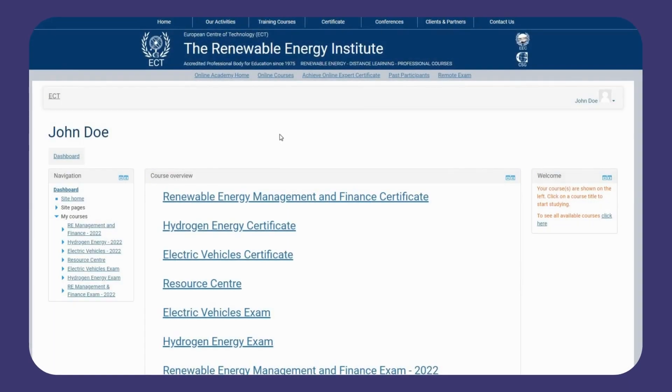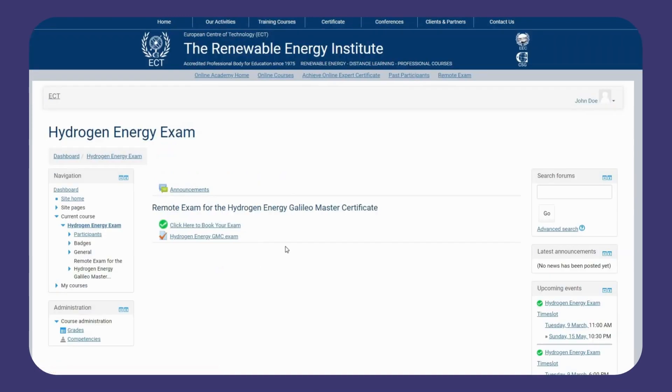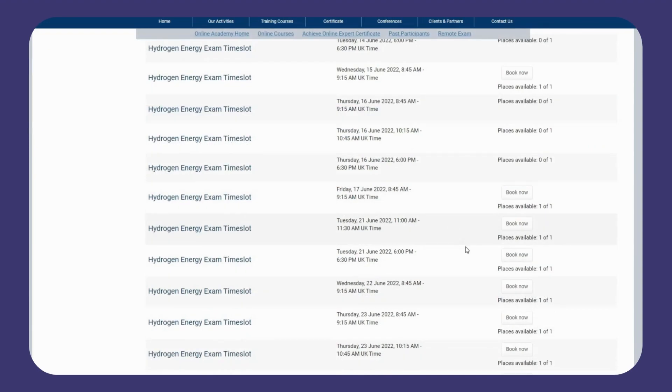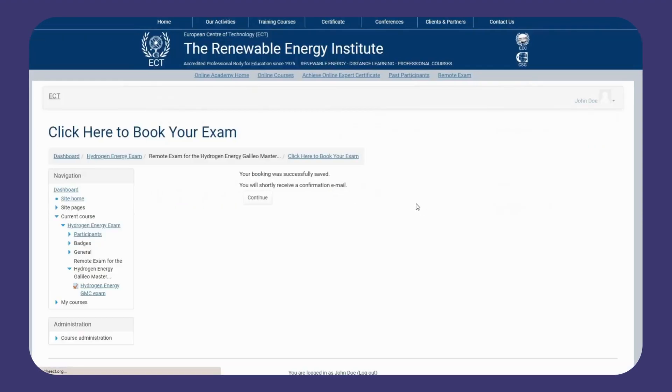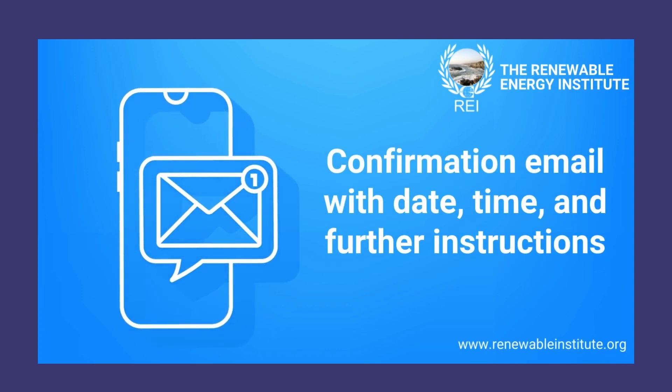To book your exam, on your dashboard scroll down and click on the name of the exam for your course, for example Hydrogen Energy Exam. Press 'click here to book your exam' to view the current booking options and select the one that suits you. Once you've chosen your slot, you will receive a confirmation email to the address associated with your account, with the date and time of your exam and further instructions.